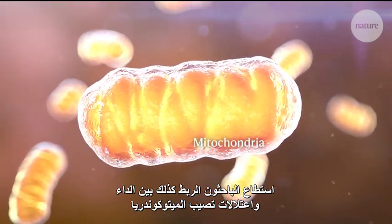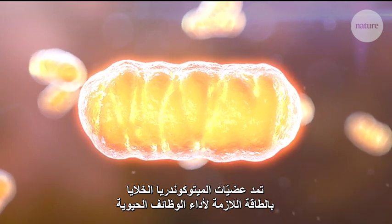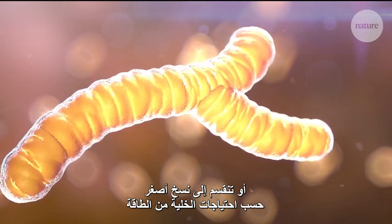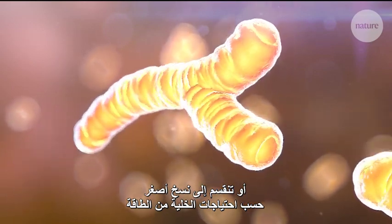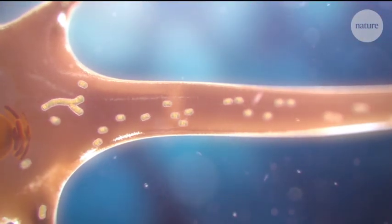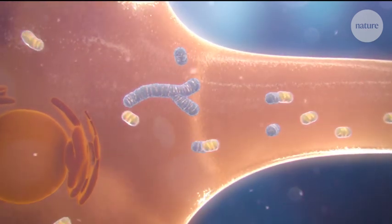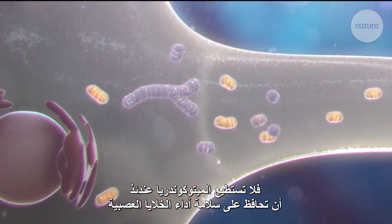Parkinson's has also been linked to problems with mitochondria. Mitochondria provide cells with the energy to perform vital functions. They're highly dynamic and can fuse together or break up into smaller versions in response to a cell's energy demands. They can also be transported to areas of a cell that need them the most. However, in Parkinson's these processes can be impaired, and mitochondria are unable to sustain proper neuronal function.